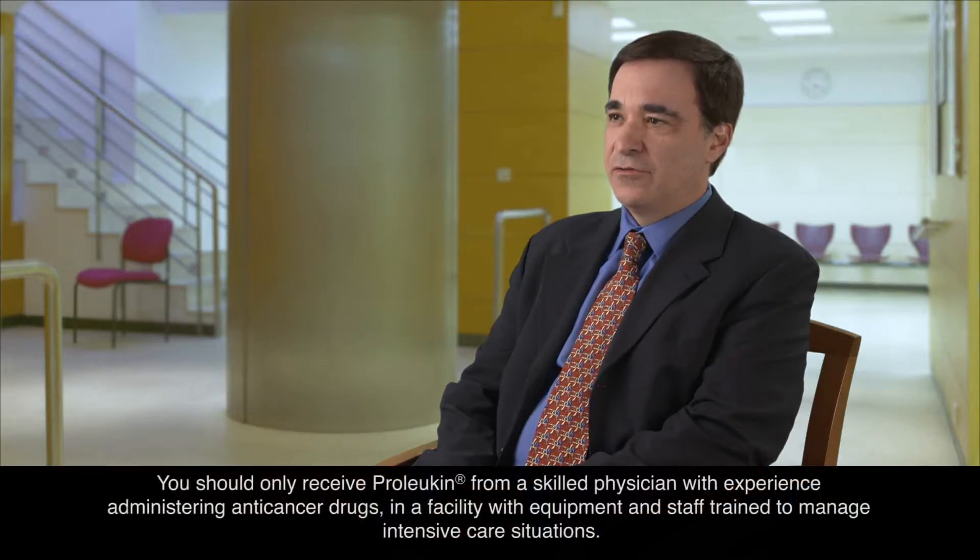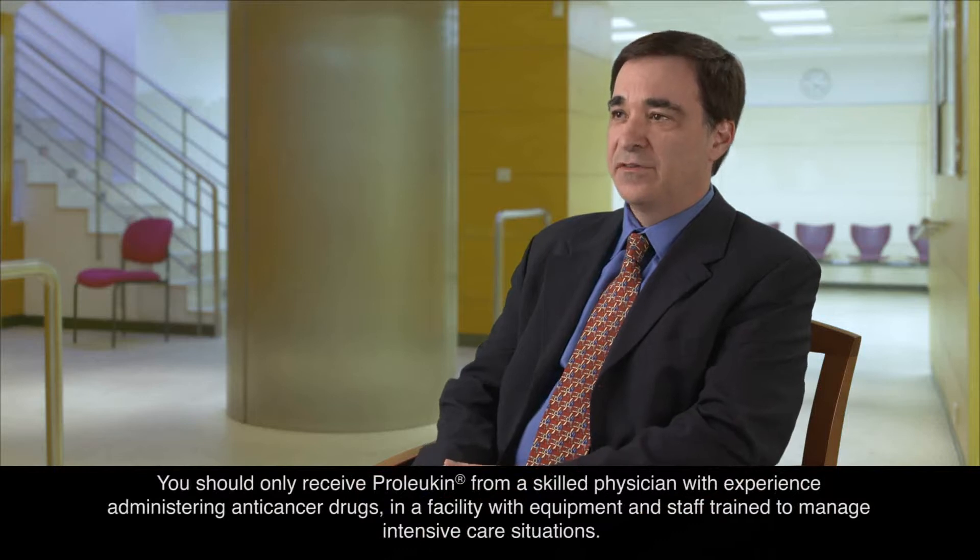Proleukin is given in the inpatient setting, which allows us to really monitor patients very closely. When patients come in, they get usually five days inpatient, nine days of a break, and then five additional days of treatment — we call that the 595 regimen. Proleukin does come with a range of adverse events that over the years we've gotten fairly good at managing. Many of the toxicities that we see are preventable. Being at a specialized center means there is the expertise to handle the side effects, and most patients recover completely.